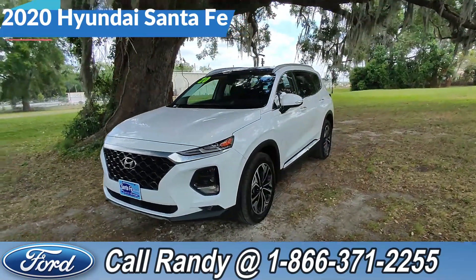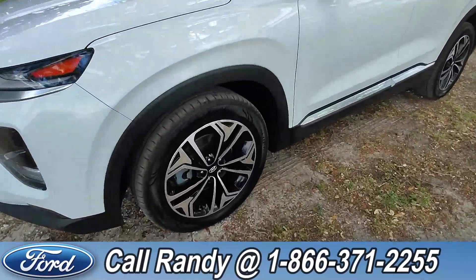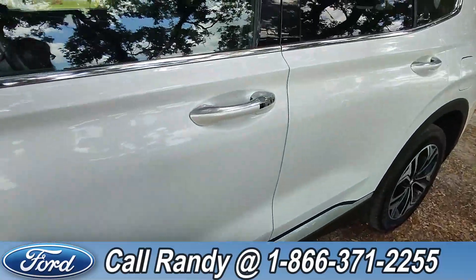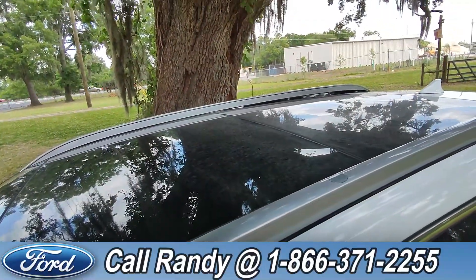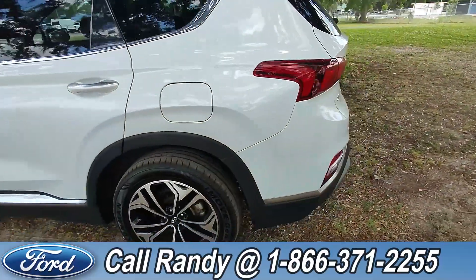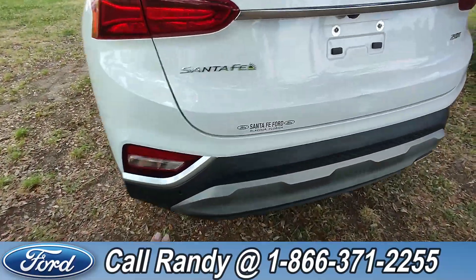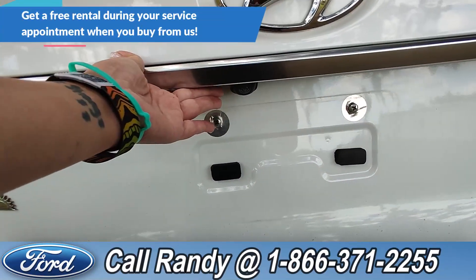Today we're taking a look at a 2020 Hyundai Santa Fe. This comes equipped with alloy wheels, keyless entry, and up top we also have the moonroof. Around the back, we've got some sensors for blind spot monitoring and lane assist, and also a rear view cam.